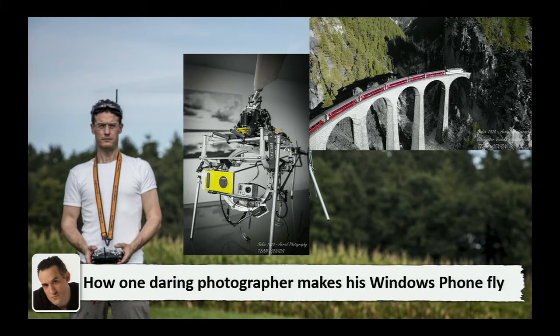Which brings us to Pics of the Week. A daring photographer makes his Windows Phone fly. The idea is you have basically a UAV - a drone - and he actually put a Nokia 1020 on it. Mine is also yellow. He took some pictures and there was a photography contest around what you could do with the 1020.